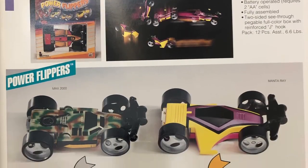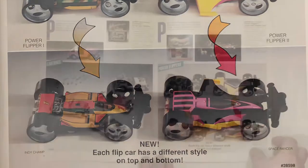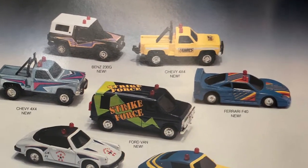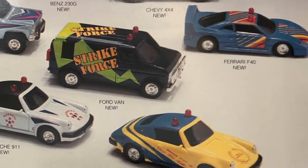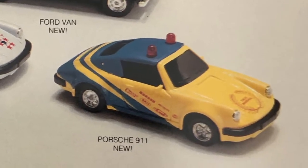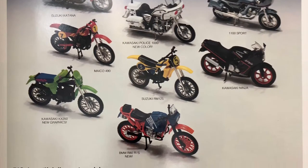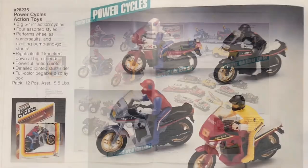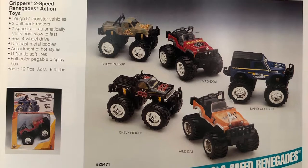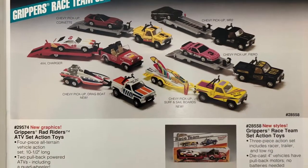Powered Flippers — now they had these in the last catalog, but this is a much better page describing the product. Motorized Alarm Busters. I like the deco on this Porsche right here — it's new for this catalog, really neat looking. Superbikes. Power Cycles. Grippers Two Speed Renegades. Grippers Rad Riders ATV Set. And Grippers Race Team Set.